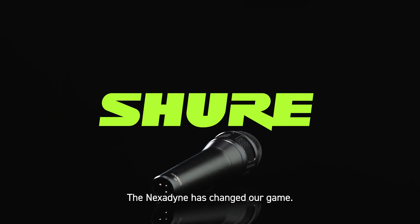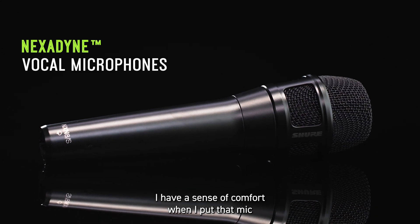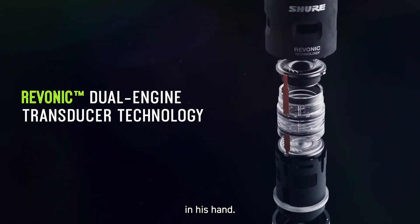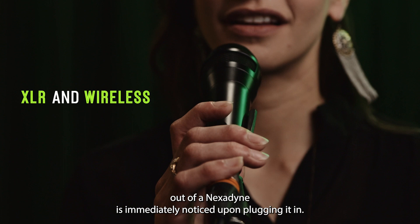The Nexodyne has changed our game. It makes you want to sing. I have a sense of comfort when I put that mic in his hand. The clarity and performance out of Nexodyne is immediately noticed upon plugging it in.